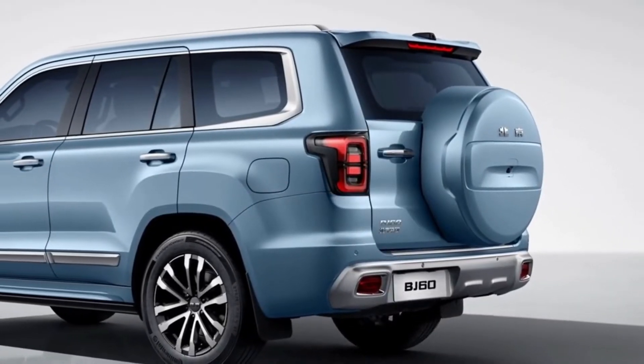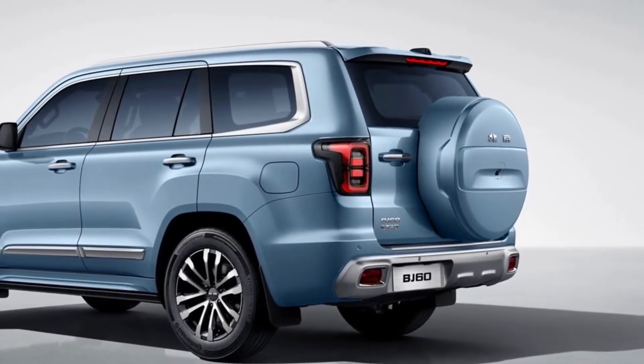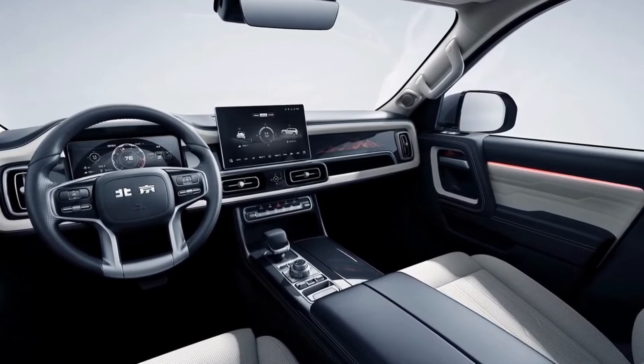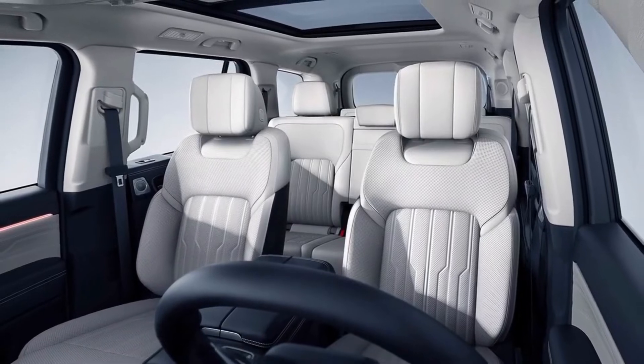Inside the SUV we find three rows of white leather seats. This seating configuration is available for both 5 and 10 seat vehicles. Standard features include a 10-inch digital instrument cluster, a 12-inch infotainment touchscreen, and pixel graphics on the passenger side.